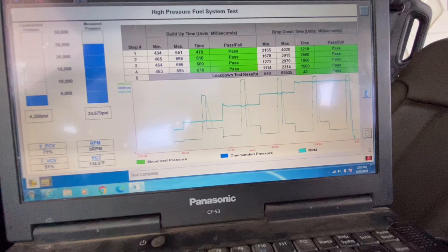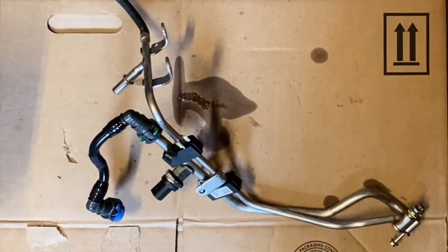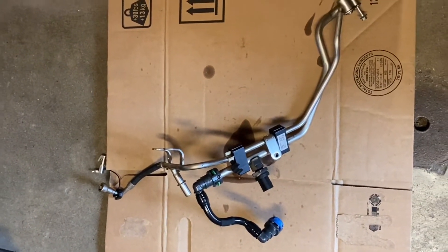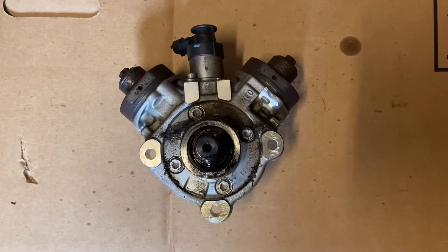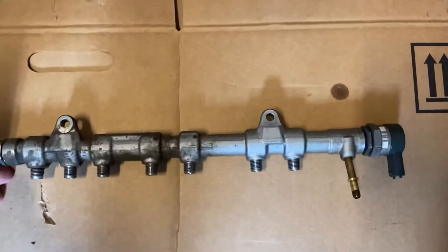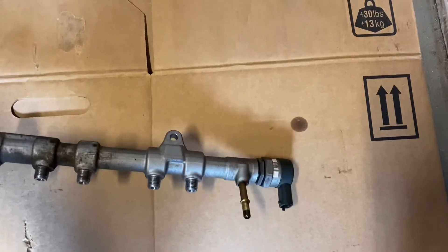We ran a high pressure fuel system test and everything passed. We followed all the pinpoint tests in the powertrain control and emissions diagnostics manual. That has you pull a return line off and check that none of the return circuits on any of the injectors are leaking. It has you look at the individual fuel trim on each injector. We did a cylinder contribution test, and it also had us install a fuel line on the driver's side fuel rail and cycle the fuel pump inlet valve open and closed, and also the fuel pressure regulator valve open and closed, and check the flow — verifying there was flow when the valves were open and none when they were closed. It passed all these tests; everything worked like it should.